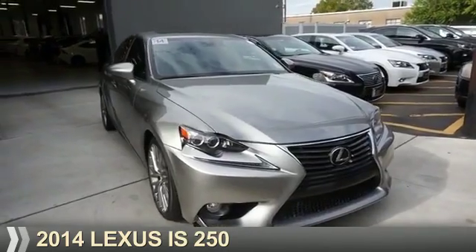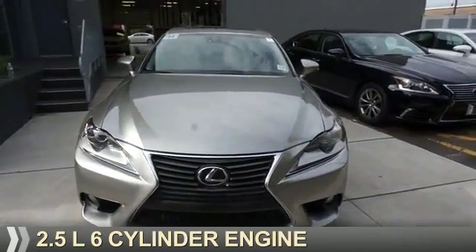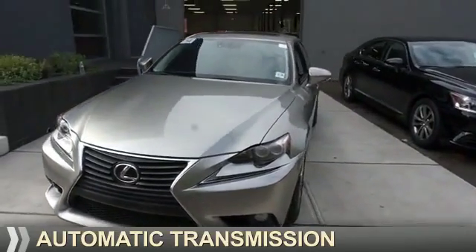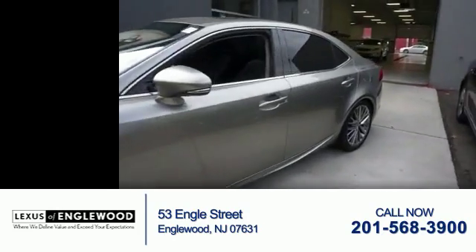This could be the vehicle you're looking for. It's powered by a 2.5-liter six-cylinder engine and an automatic transmission. With fewer than 30,000 miles, this vehicle has a long road ahead.